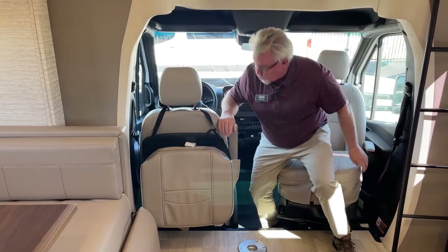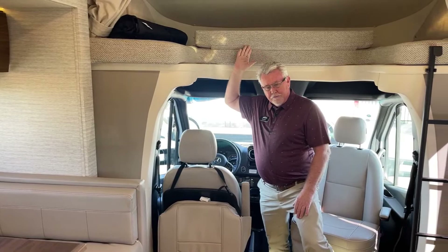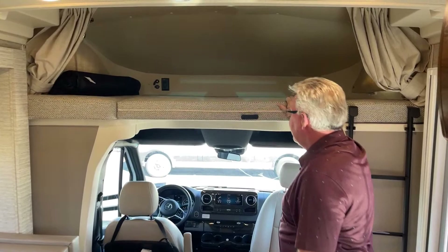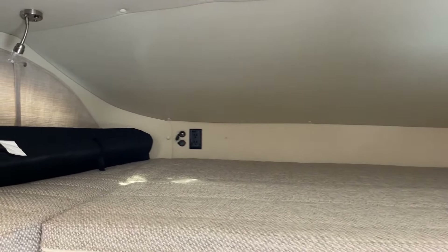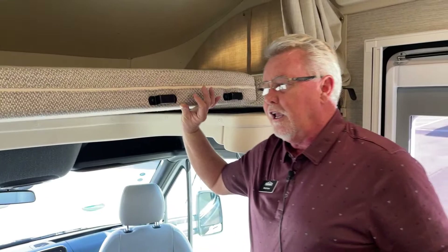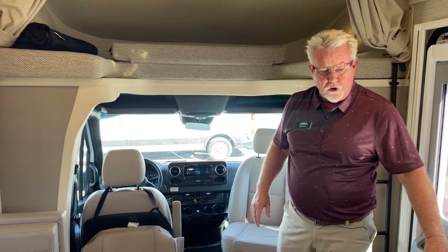Another nice feature of the Navion — when I stand up here in the cab, this bunk would hit me and I'd have to bend over, but it does have a queen-size sleeper up here. You've got 110 outlets and USB ports back there. That bag on the left is actually your blackout screens for the front of the coach. There's a nice ladder right here — two adults might be tight up front, but two kids or a single adult would fit easily.